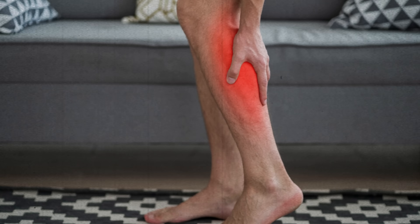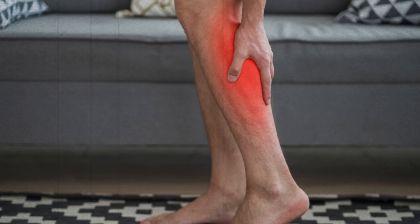DVT stands for Deep Vein Thrombosis. Thrombosis is just the medical word for a blood clot, and they can happen in any deep vein in the body. Most commonly, though, they tend to happen in the deep vein in the back of the leg down where the calf muscle is, and the clot can cause a traffic jam that leads to a build-up and back pressure, causing leg pain and foot swelling.